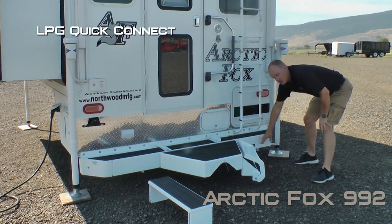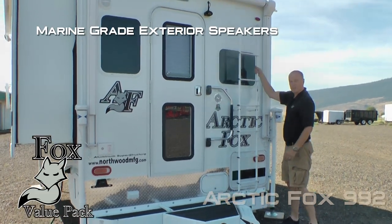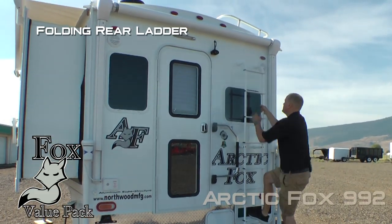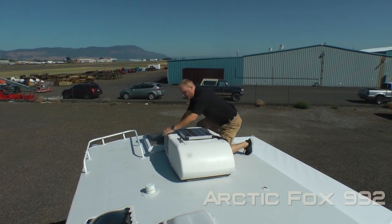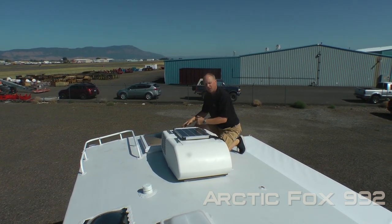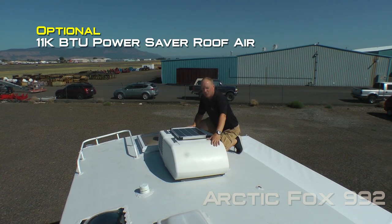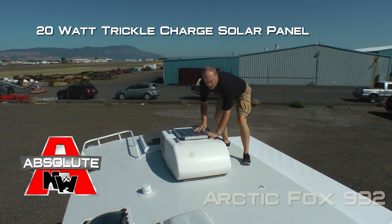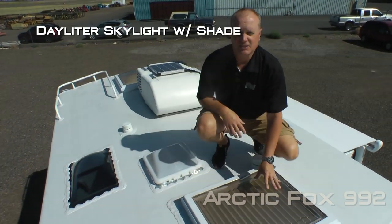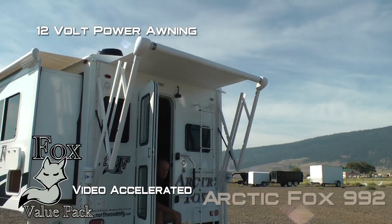Additional features include an LPG quick disconnect, generator ready, marine-grade exterior speakers, folding ladder and roof rack, daylight or skylight with shade, omnidirectional TV antenna, optional 11,000 BTU power saver roof air, and an absolute Northwood feature 20-watt trickle charge solar panel. In the bedroom there is an additional daylight or skylight with shade, and a 12-volt power awning.